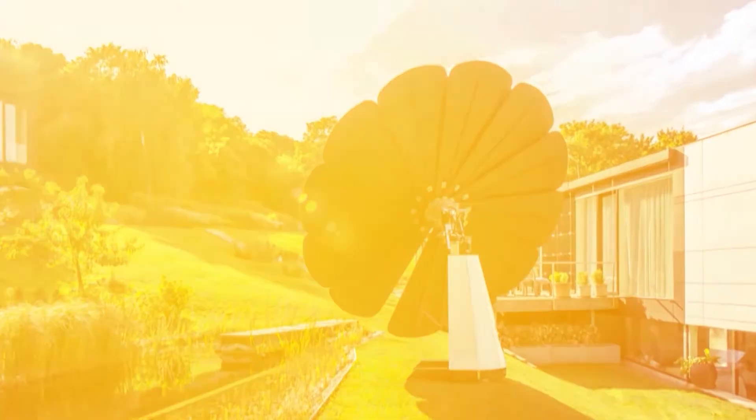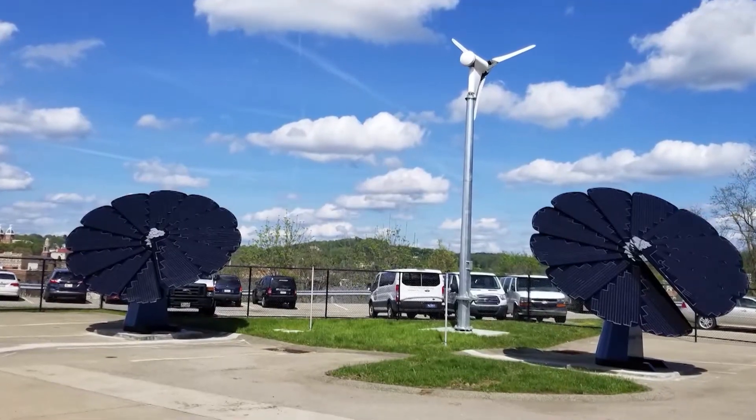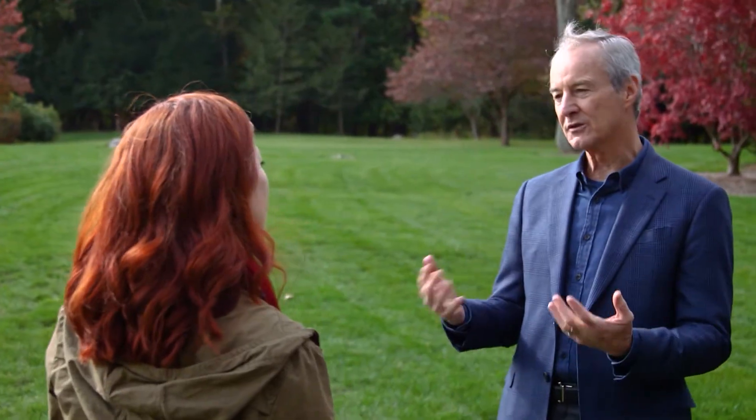The Smart Flower can store energy in a battery for later use, and it can also charge your electric vehicle. The big picture for us is to be able to empower consumers to control their own energy future.